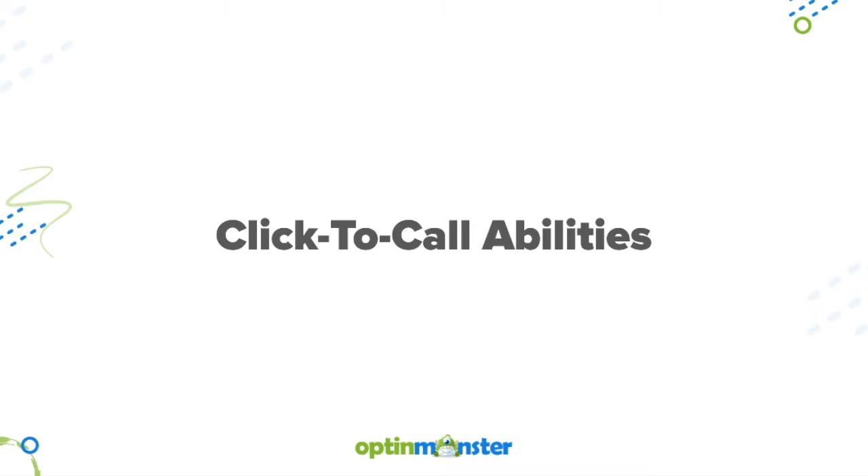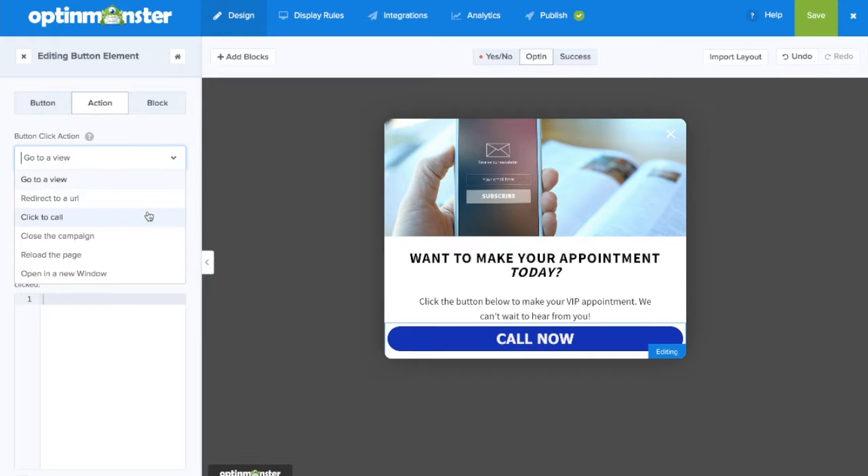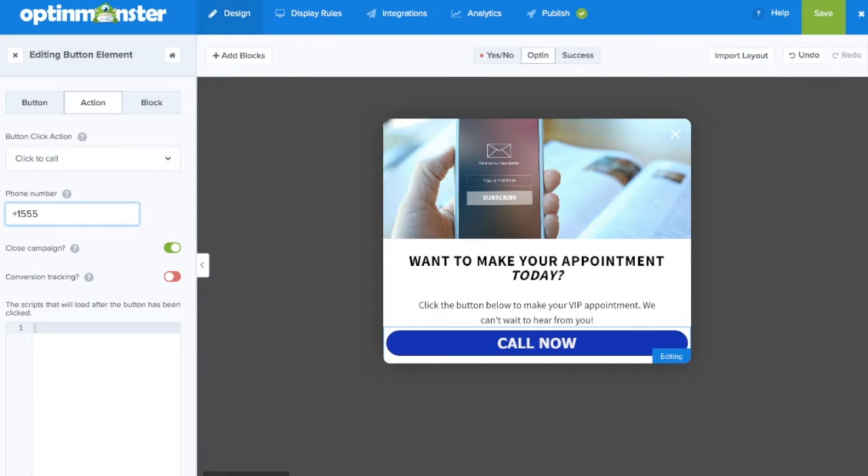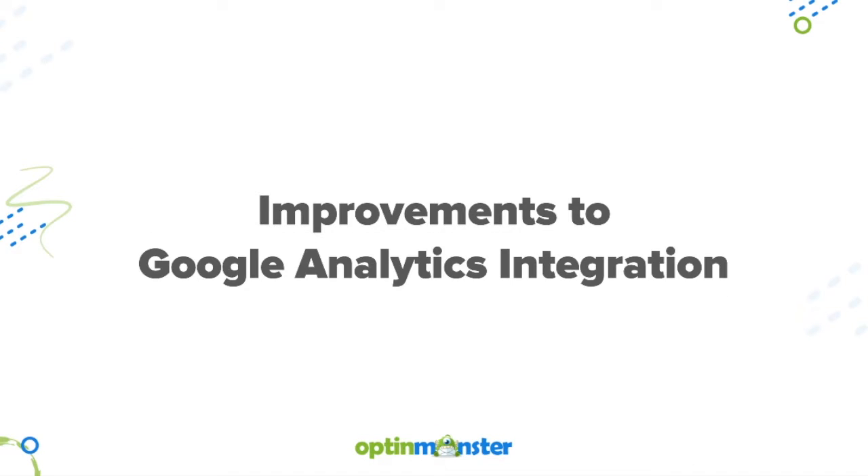Your OptinMonster campaigns now have click to call abilities. You can find this option under button action when you scroll down to click to call and provide a valid phone number in the phone number field. We also implemented improvements to our Google Analytics integration.